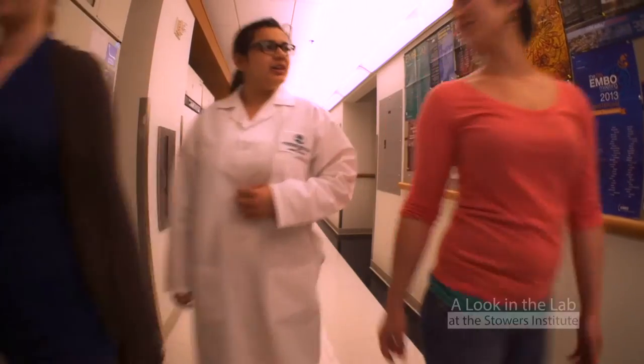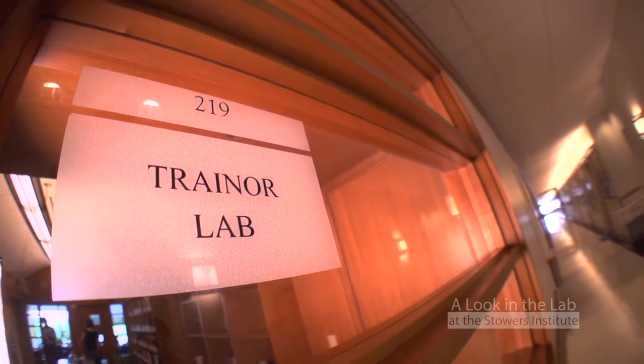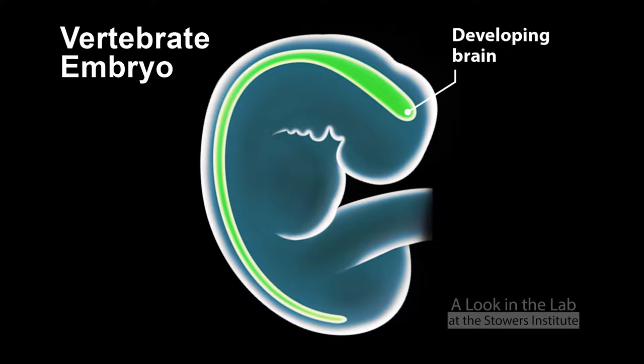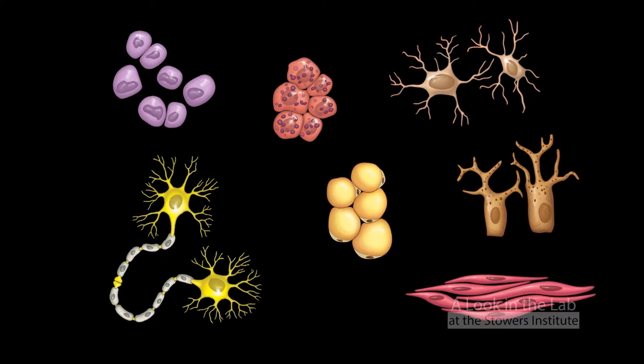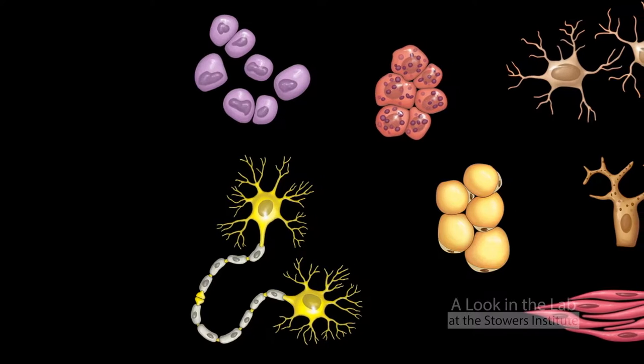Scientists at the Stowers Institute are investigating many different kinds of cells, including a group called neural crest cells. These cells form in a vertebrate embryo's brain and spinal cord, migrate over long distances, and eventually mature into a variety of cell types. Neural crest cells are crucial building blocks in the developmental processes that shape an embryo.